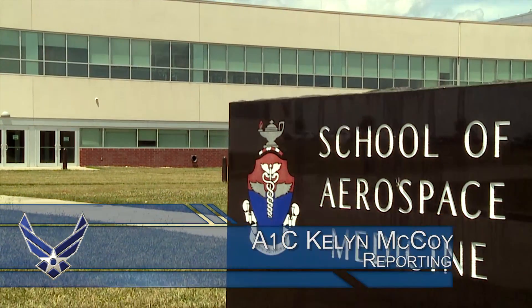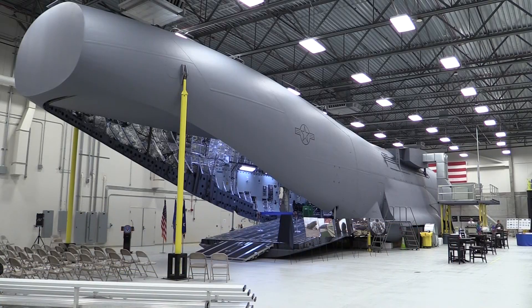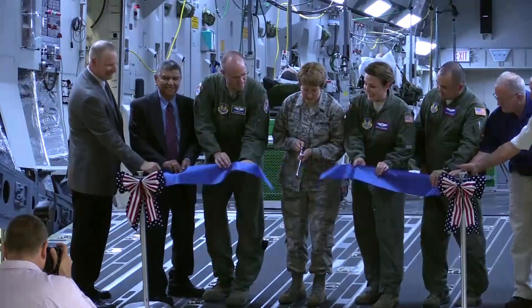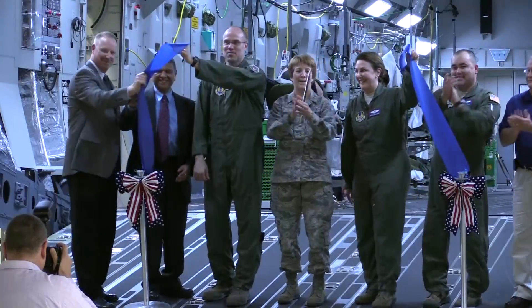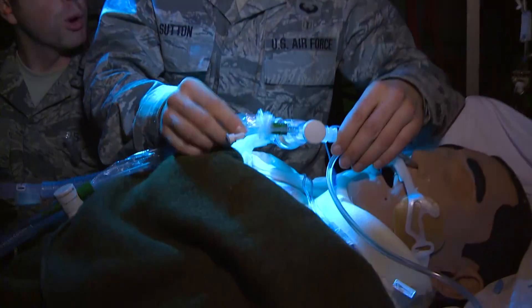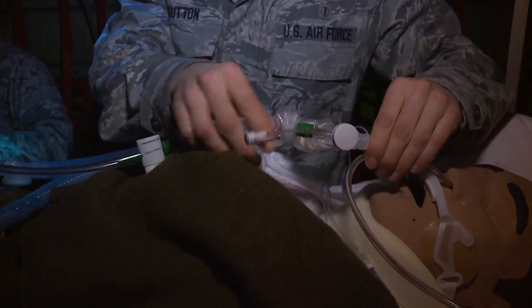The Air Force School of Aerospace Medicine at Wright-Patterson Air Force Base, Ohio celebrates the functionality and capabilities of a new C-17 aeromedical trainer. A ribbon-cutting ceremony was held to commemorate this leap in training capabilities, which provides realistic simulations of what a flight nurse would face bringing patients home to the States after evacuations from around the world.